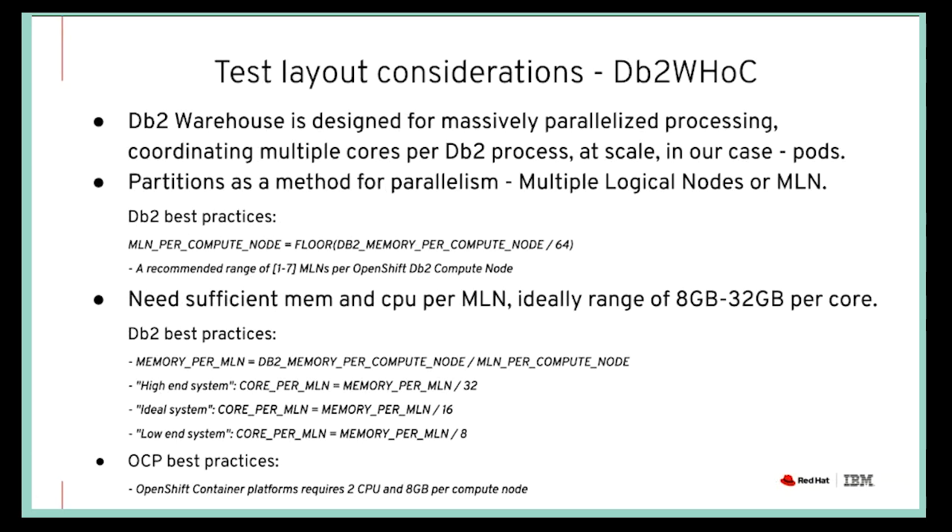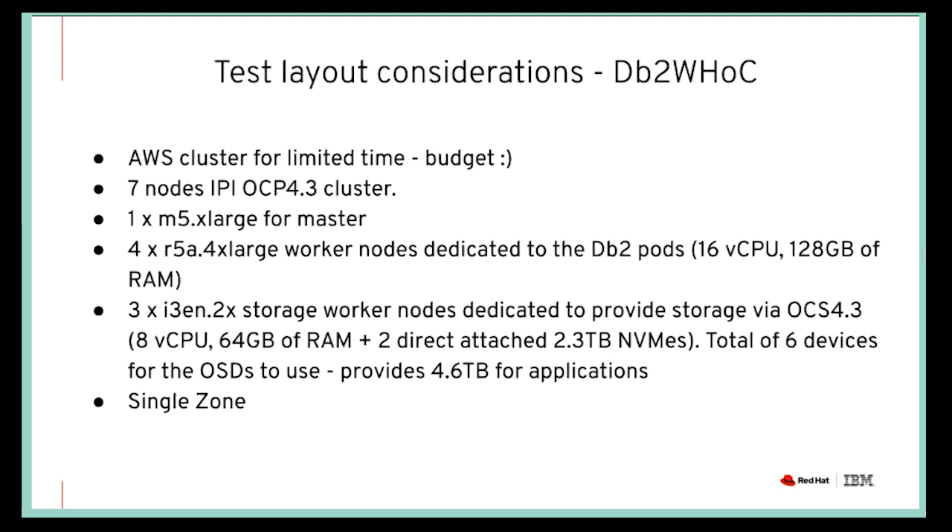As you can see in this slide, there are a few calculations being done to basically match a DB2 Data Warehouse to the cluster that you are running on. Each node runs a partition of the data warehouse, called a logical node or multiple logical nodes — MLN. There's a minimum of one gigabyte of RAM per core. The OpenShift best practices say to leave two CPUs per node and eight gigabytes of RAM per node for OpenShift, and the rest can be used for your application. With that in mind, we decided on AWS with a seven-node OpenShift 4.3 cluster.